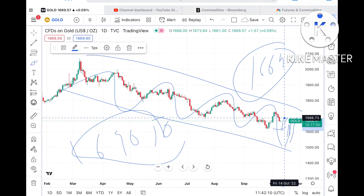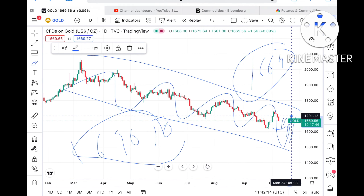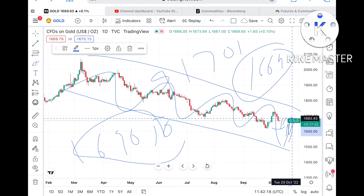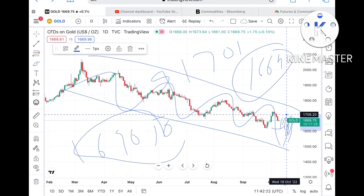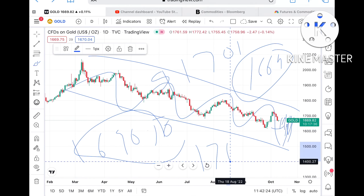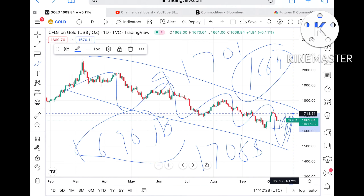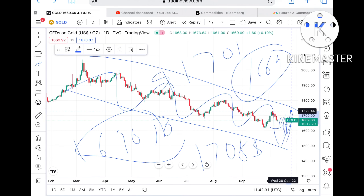Once it crosses that level we can see it go further upside towards $1690.16. If the price sustains above this level there is a probability it can touch $1701, and from there it can move further upside towards a level of $1708. If the price sustains above that level there is a higher probability it can go towards $1729 to $1730.